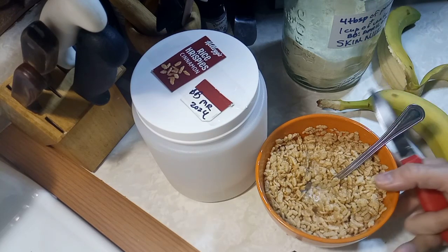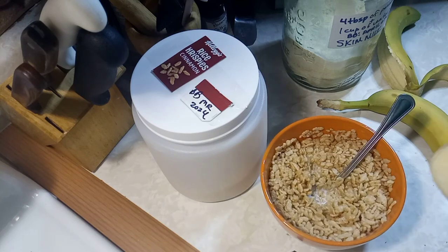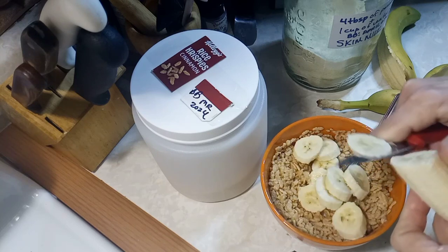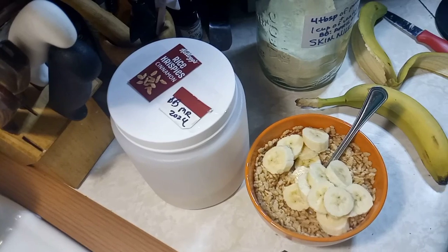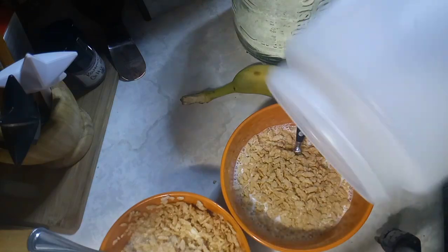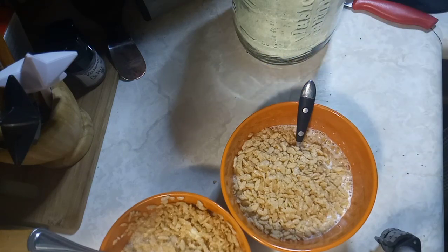Can you hear it snap, crackle, popping like the commercial says? I'm just going to slice the banana into my cereal, and that is my breakfast. Guys, this cereal is so amazing — I don't care what Jay says, he's going to eat this today. The cinnamon with the bananas, oh so good.